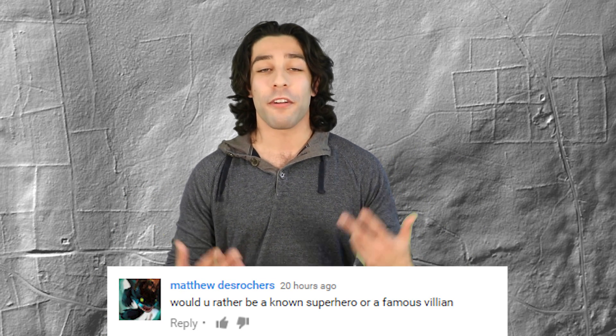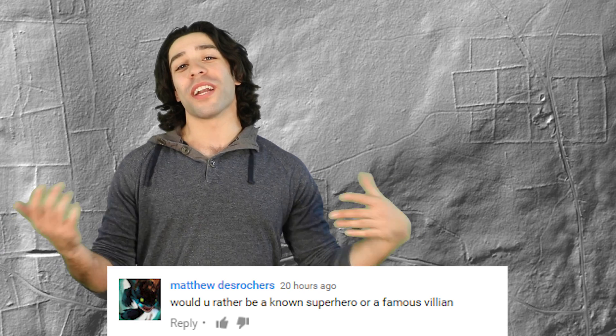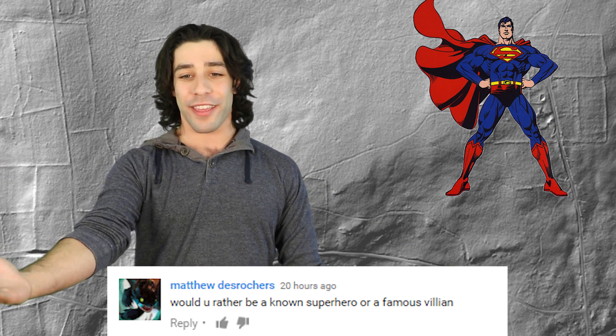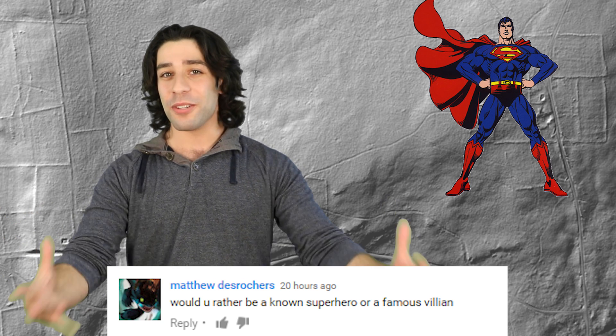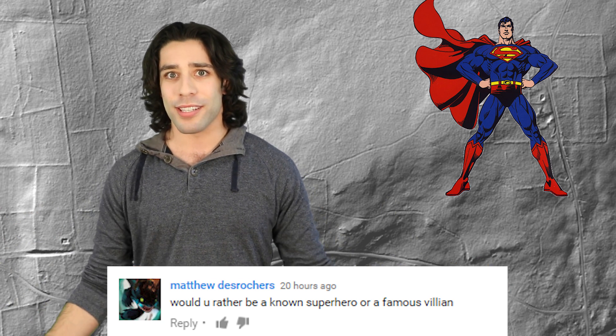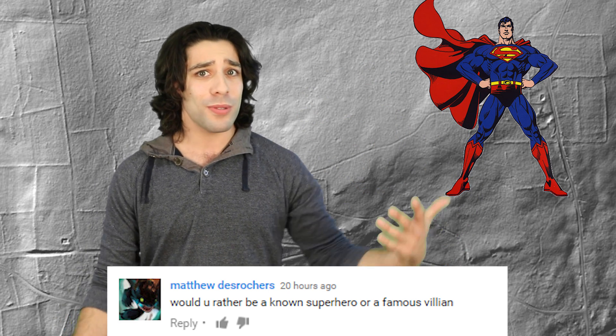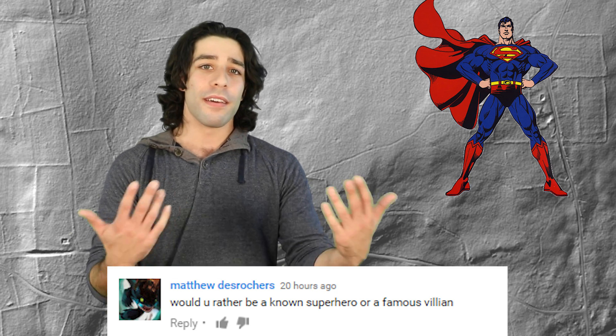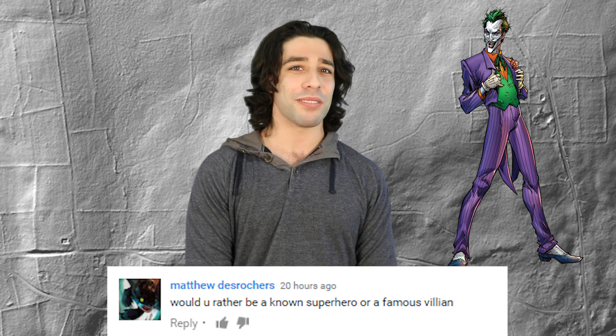Matthew DeRoche said would you rather be a known superhero or a famous villain? I'm gonna go one of each. I would probably want to be Superman because I've always liked Superman — he's jacked, he can see through things, has laser eyes, he can fly, he can literally do everything you'd want except maybe go invisible. And the only thing that kills him is something from another planet, so who's gonna get that? As for villain, probably the Joker. He's like a crazy guy and I'm normal, so I guess I'd want to see what it's like to be crazy.